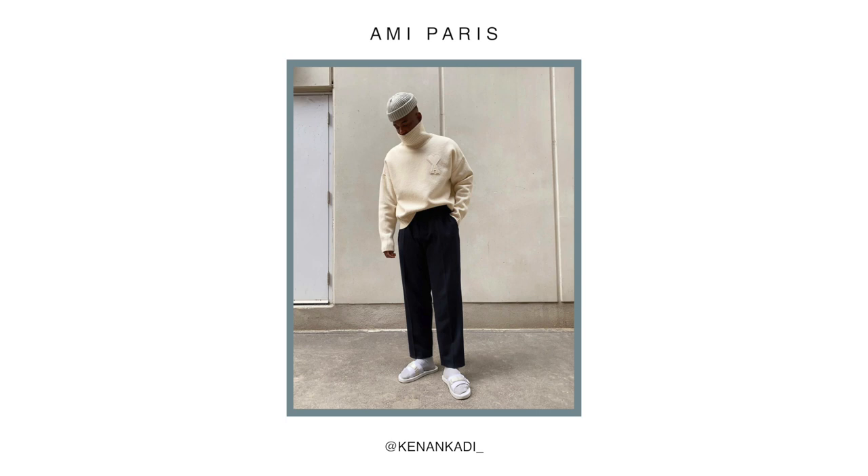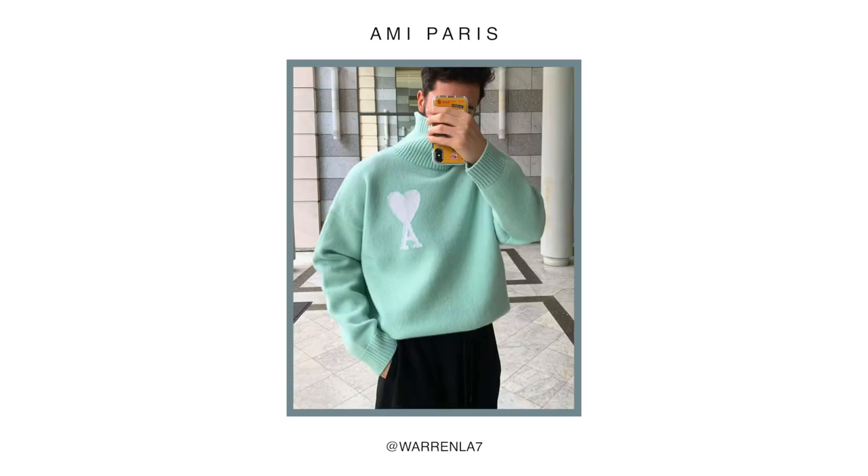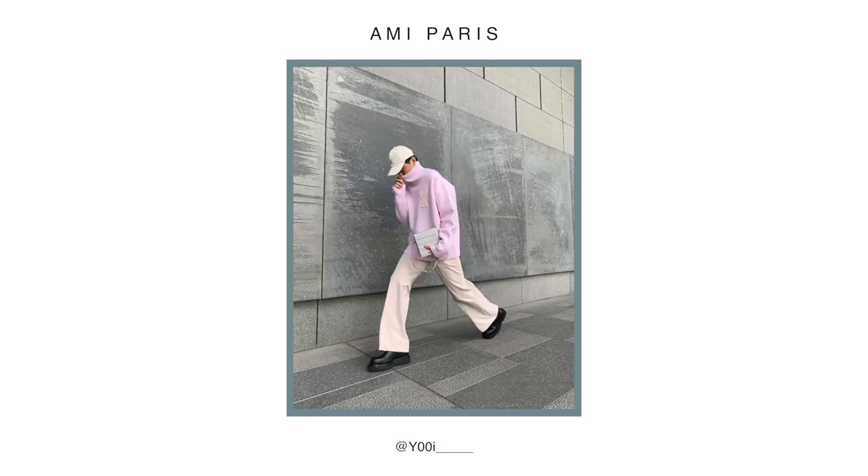Moving on, the next item on my wish list is the funnel neck sweater from Amy Paris — a piece you've probably seen styled a lot on Instagram. It's an honestly beautiful knit; the cut is perfect with a slight crop in the length and the funnel neck just falls and sits perfectly. For me it has to be the off-white color — I can just imagine styling this with a tonal look: stone trousers, a beige tote bag, and my beige and gray Balenciaga Tracks. Hopefully I can find it in a January sale.